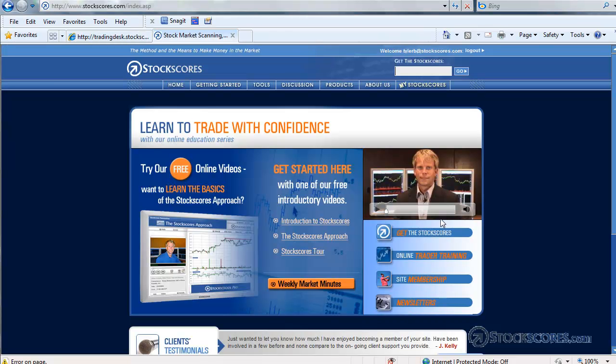Well, that has been the Stockscores Market Analysis for May 3, 2010. For more information on the services offered by Stockscores, we encourage you to visit us at www.stockscores.com. Have a great week in the market and trade well. Thank you.